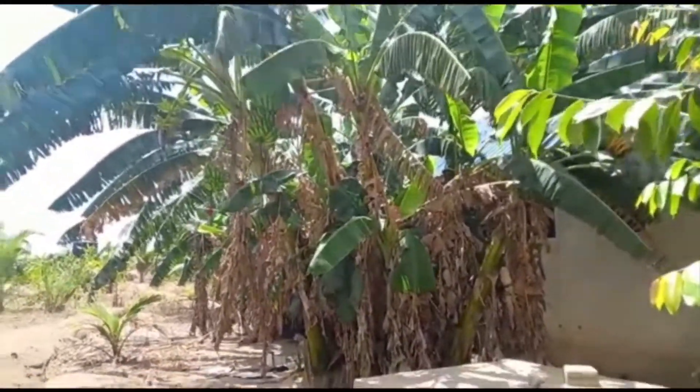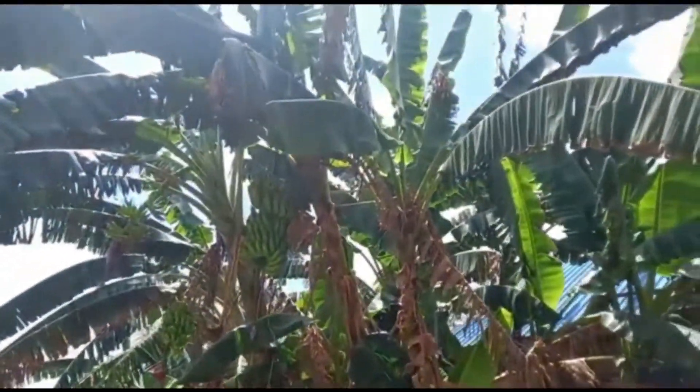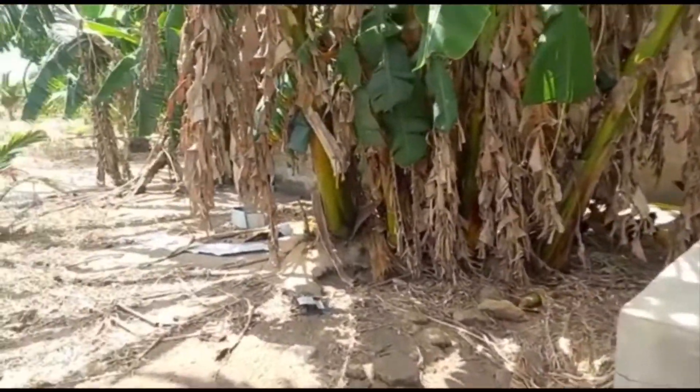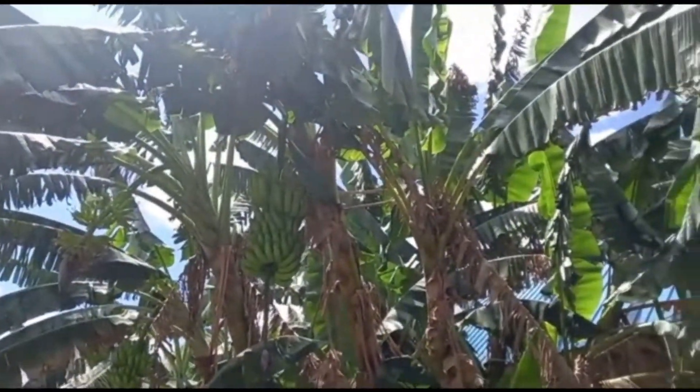This is a different variety of plantains right here. I don't know if you can see the height, but they are huge - the roots are really in and the fruits are huge.